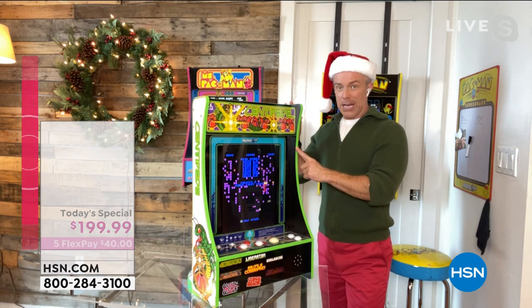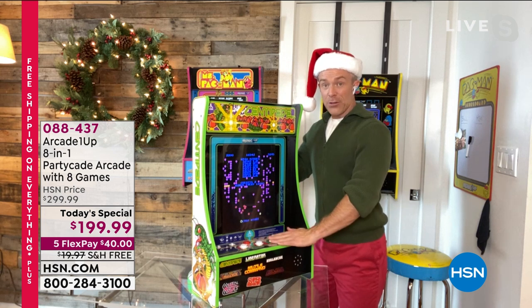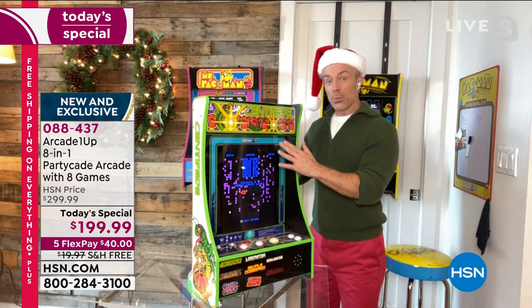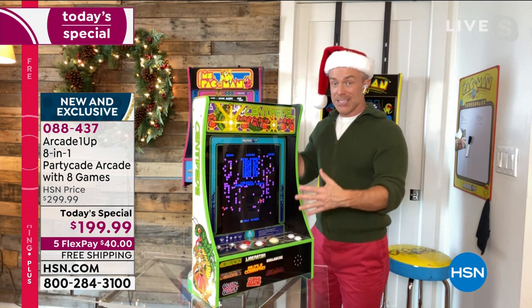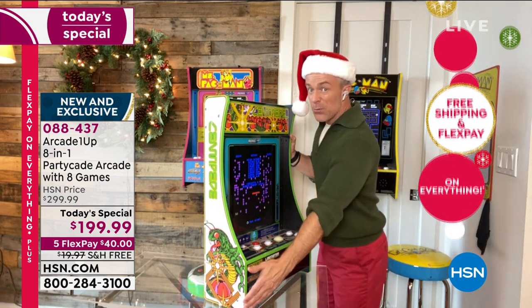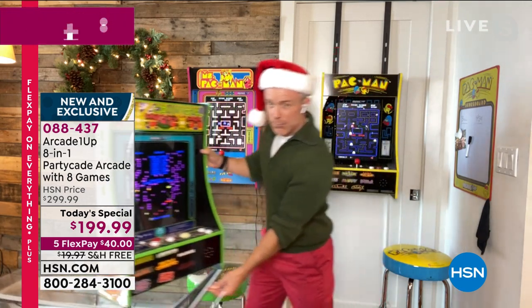With the party cave, the Centipede has that rollerball action, while all the others have the joystick action. So if you like those rollerball games — Avalanche, Super Breakout, Millipede, and Centipede — this is the one you want. But what really sets the party cave apart — and this setup is only here at HSN — is the versatility. I can put this on the coffee table, the kitchen counter, even on the floor. We're going to give you feet if you want to attach the feet.